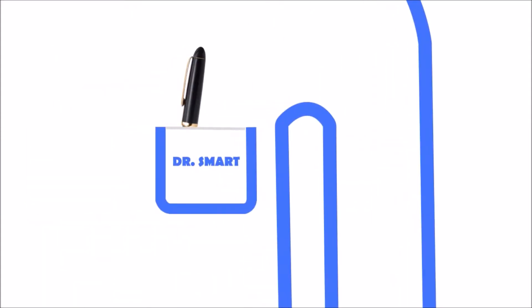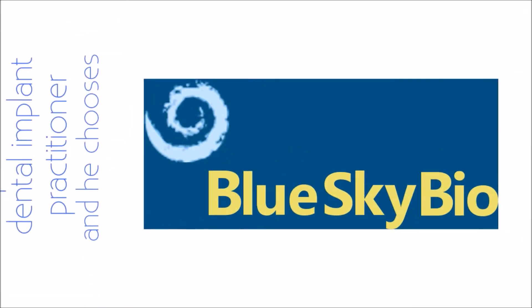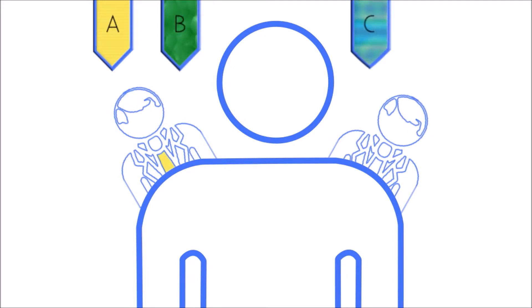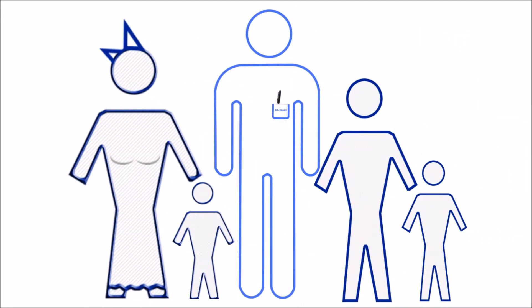Meet Dr. Smart. He's an experienced dental implant practitioner and he chooses Blue Sky Bio. He knows he has a lot of other choices, but he really doesn't care about another silly coffee mug or about being wined and dined. Dr. Smart would rather be with his family and friends.